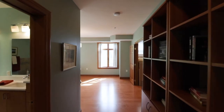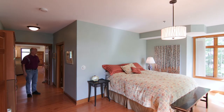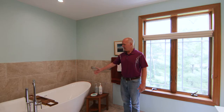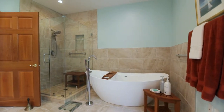I want you to take a look at the owner's suite. The wide doorways throughout the property really make this wheelchair accessible. We also have a large bathroom off the owner's suite with a large luxury soaking tub, and then the tiled shower area.